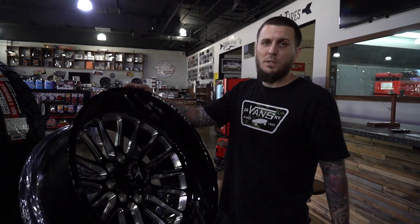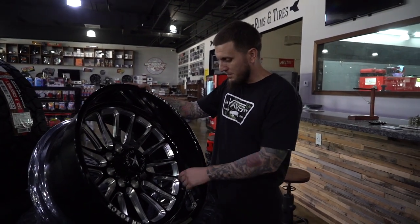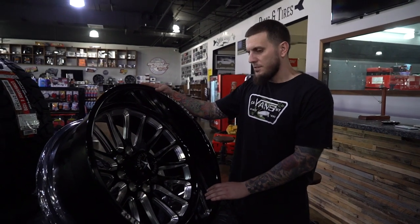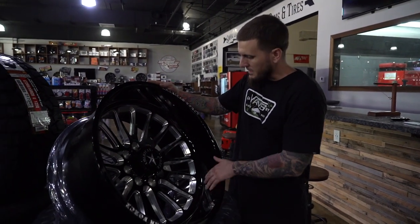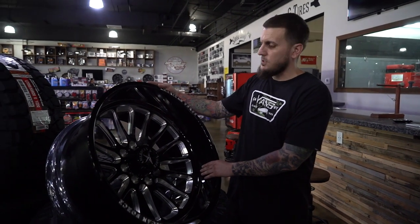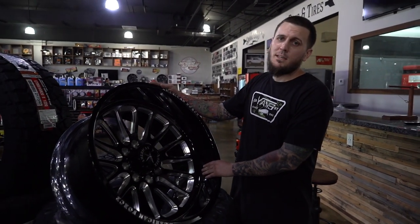I just want to say a big thanks to the guys at American Force. The craftsmanship on these wheels is second to none. If you just look at the CNC work on these things and the powder coat work — I've really never seen a wheel with this clean of a finish. This thing looks awesome. Really appreciate the good quality, made in the USA — American Force.